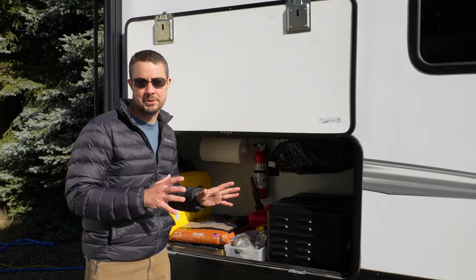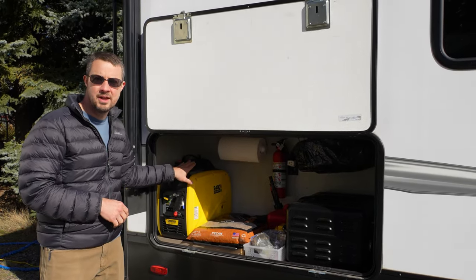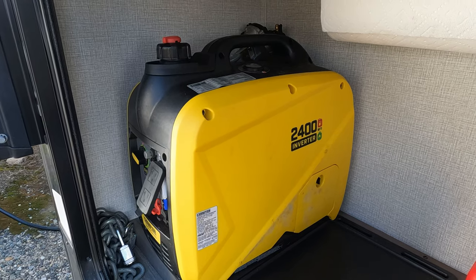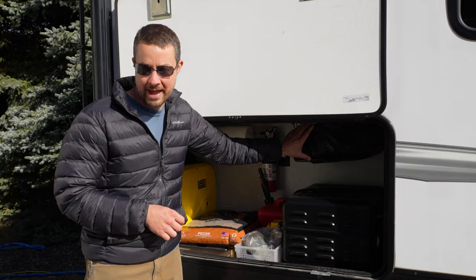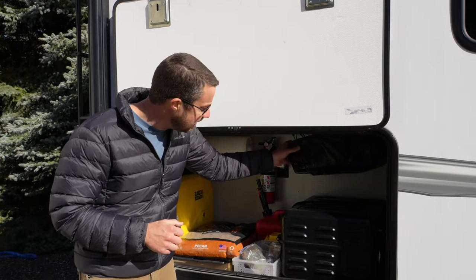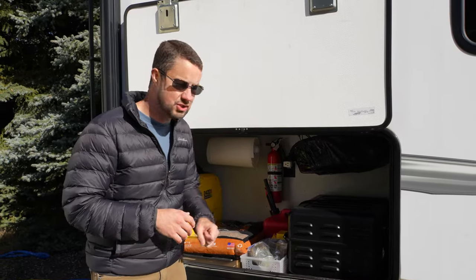We also store some extra pellets for the Traeger here, and this is where I keep our Champion 2400-watt propane and gasoline inverter generator — we've had it for a few years and absolutely love it. I also keep an oil pan in here since I change the oil in my truck myself, keeping it frugal. I wrap it in a bag so it's not touching anything else and stays out of the way.